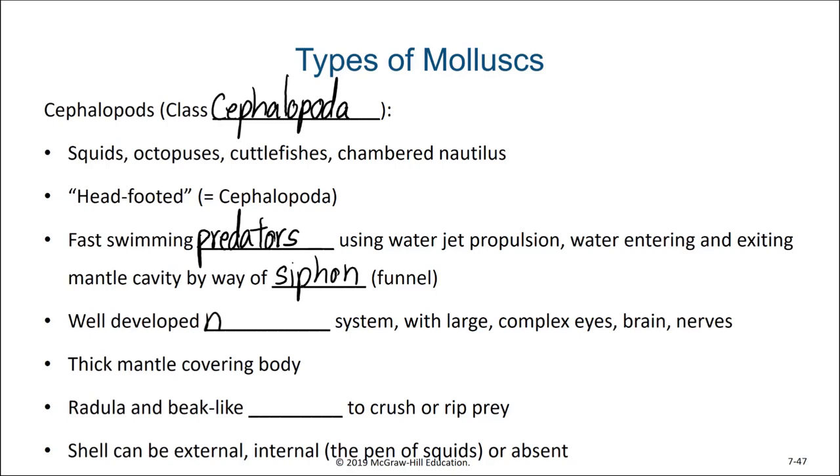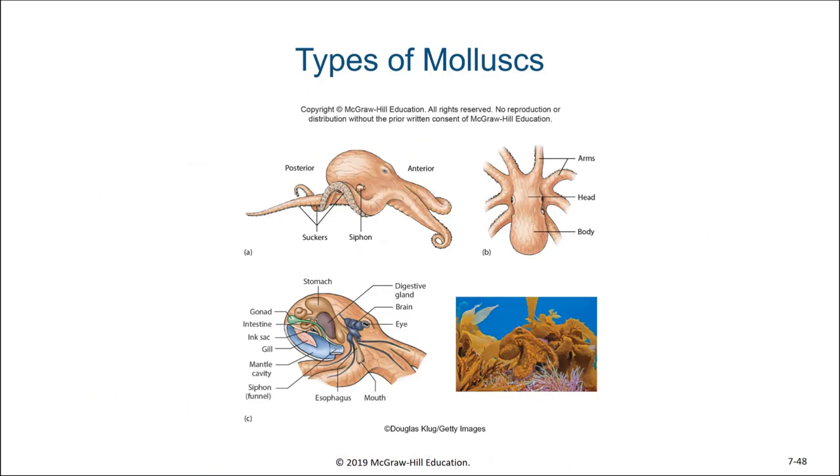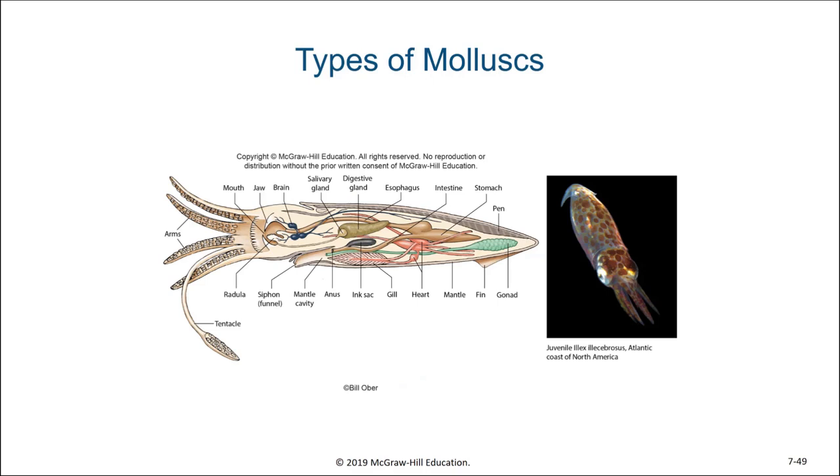Cephalopods have a well-developed nervous system with large complex eyes, a brain, and nerves. The thick mantle covering their body usually does not secrete a shell, but in some species there will be an internal shell and in others the shell will be completely absent. Their radula have been modified into a beak-like mouth to crush or rip prey. Here we see the diagram of a basic anatomy of an octopus, with its siphon and its arms. The visceral cavity is mostly in what we would consider to be the head of the cephalopod. The body plan of a squid is a little different — its arms and tentacles are entirely at the front of its body with its mantle covering the remainder.